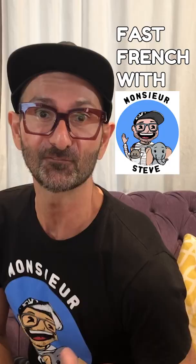Hello everyone, it's Mr. Steve and welcome to an episode of FastFrench with me, Mr. Steve. Today, we're going to learn some fun Easter vocab.